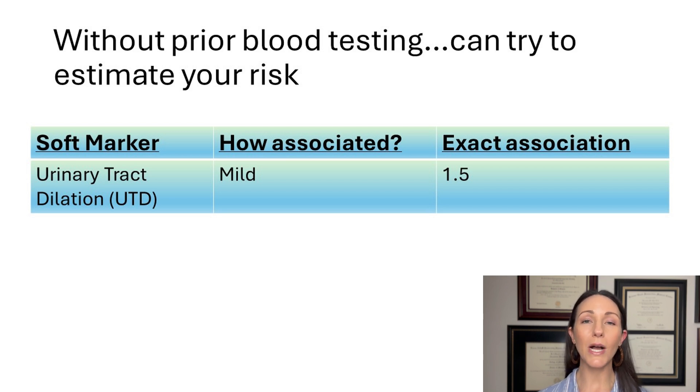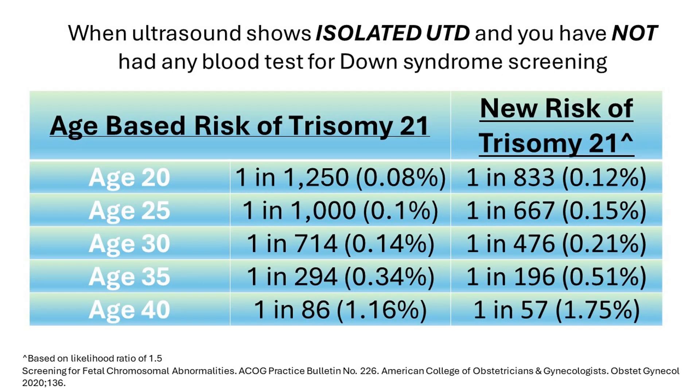Specifically for urinary tract dilation, the likelihood ratio is 1.5. Rather than diving into statistics, let's look at examples. When an ultrasound shows an isolated finding of urinary tract dilation and no blood testing for Down syndrome screening has been performed, we use age-based risk and see what happens after this ultrasound finding. For example, if you're age 20 coming in for the anatomy ultrasound around 20 weeks, your risk of Down syndrome would be quoted as approximately 1 in 1,250.